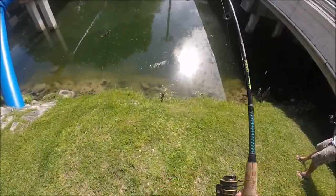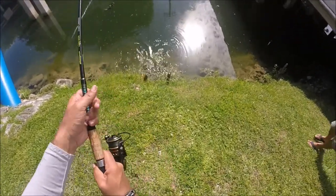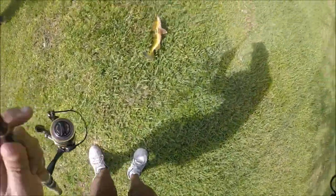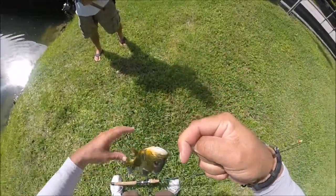Ladies and gentlemen, we got a peacock bass coming up. Here we go. Oh, this is a nice one. That is a nice one. Look at that. Check that out. Wow. Look at that one. That's pretty, man. Check that out, guys. First fish of the day. Not my fish, but the first fish of the day.